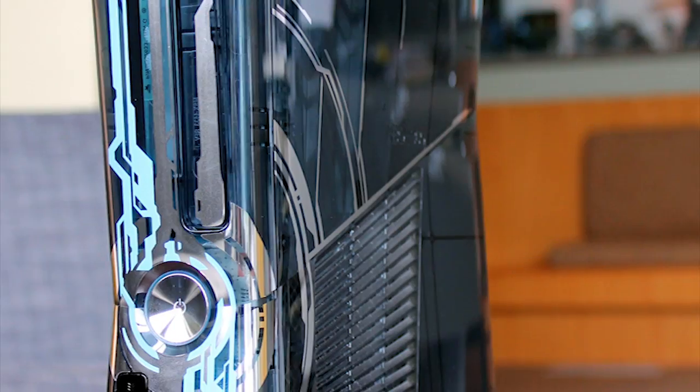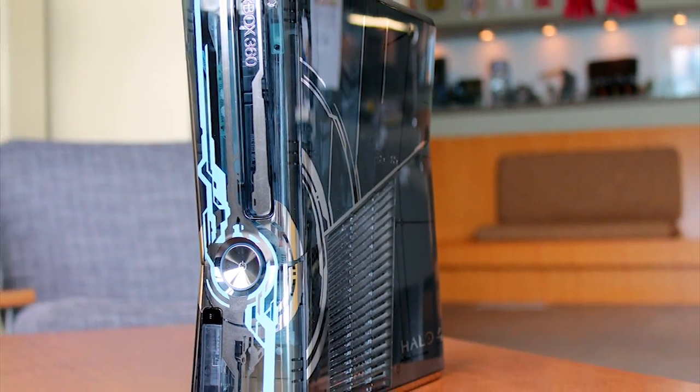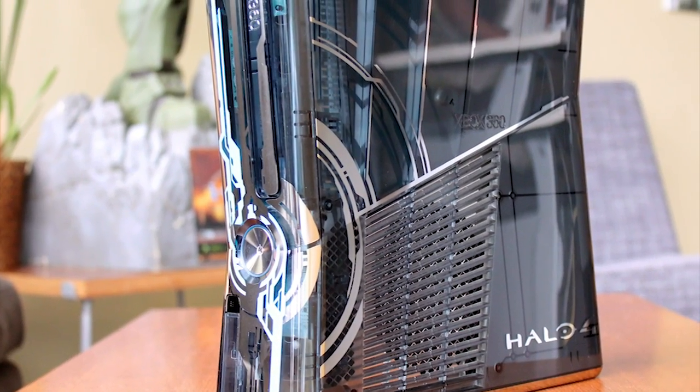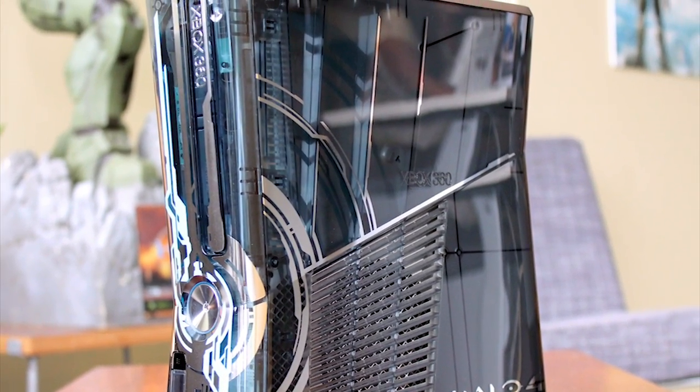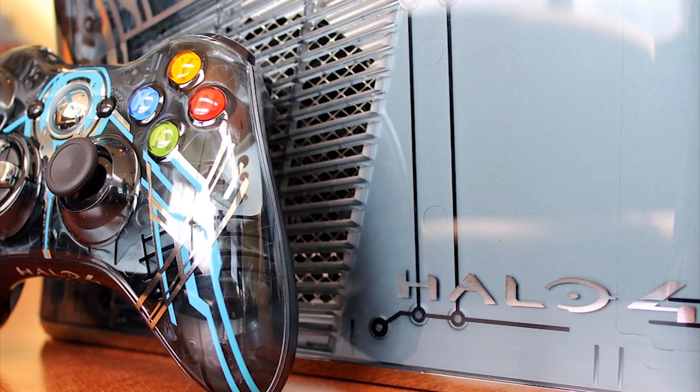So some quick facts about the console. It has a sleek Forerunner design, a see-through exterior to differentiate it from previous Halo consoles, glowing blue LED lights, and two wireless sweet-looking Halo 4 controllers, along with a standard copy of Halo 4.